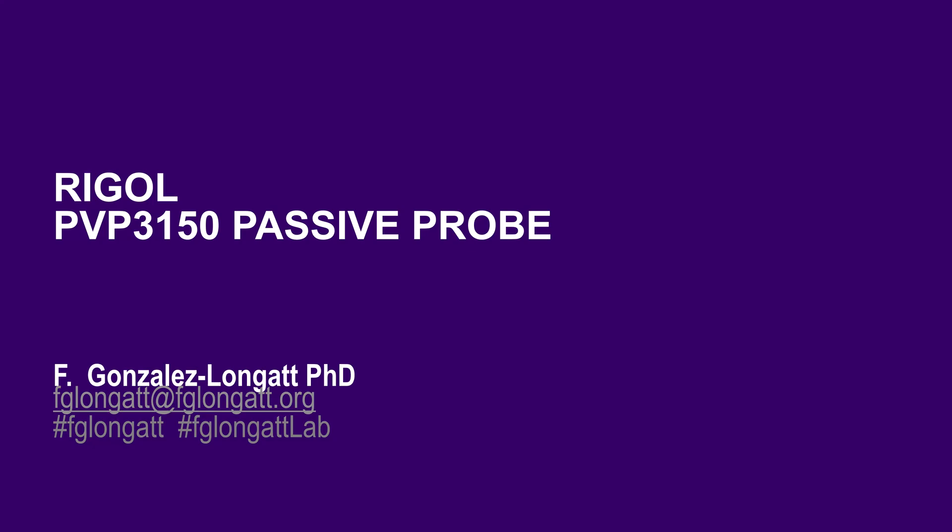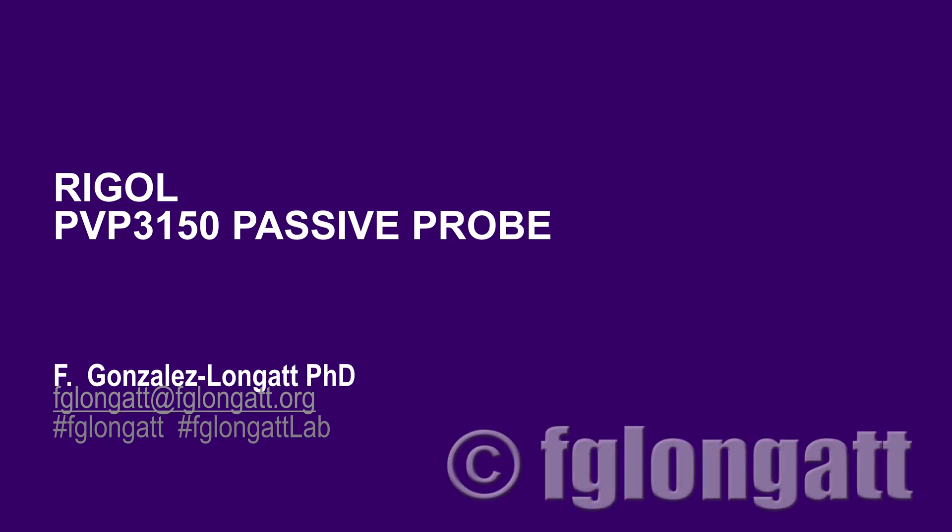Hello everyone and welcome back to the YouTube channel. We are receiving new equipment at the DGNC's lab and with these videos my idea is to show you the main features and a hands-on experience of those new devices. Today I want to introduce one very important piece of equipment: the Rigol PVP3150, a passive probe that will be connected to the digital oscilloscope.